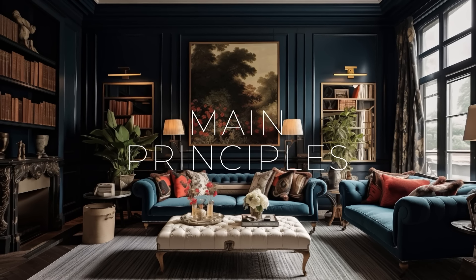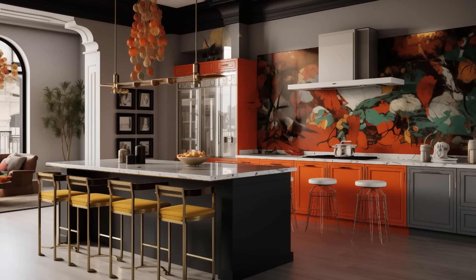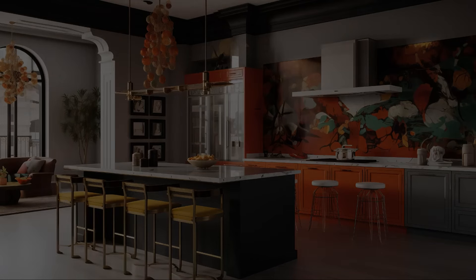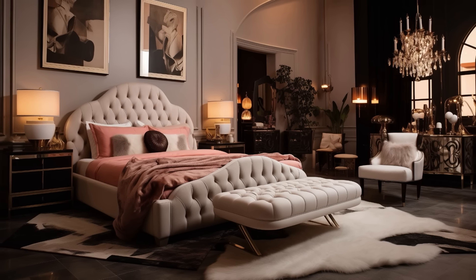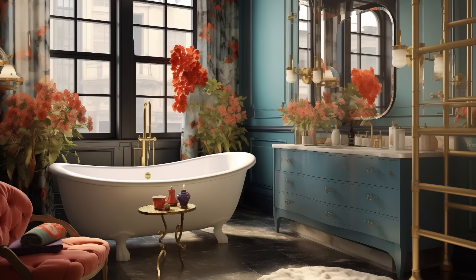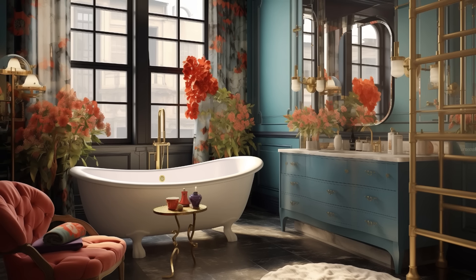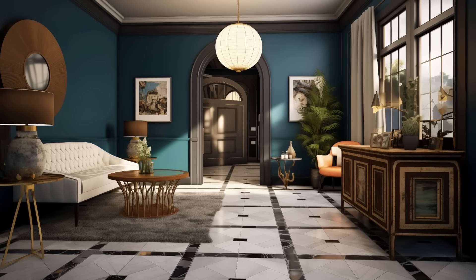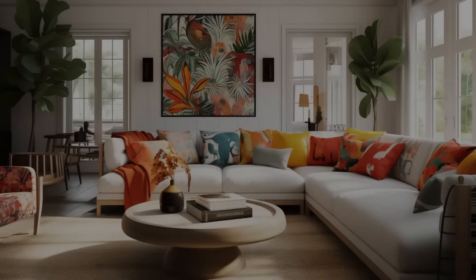Rooted in the ethos of mixing and matching elements from different periods, cultures, and aesthetics, eclectic chic has emerged as a dynamic and versatile approach to modern interior design. As we embark on a journey to explore its main principles, we uncover the essence of eclectic chic — a style that celebrates the beauty of eclecticism while infusing spaces with personality, charm, and a sense of adventure. We will delve into the guiding principles that define this captivating design aesthetic and learn how to bring its eclectic charm into our own living spaces.